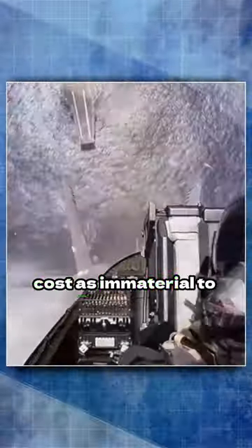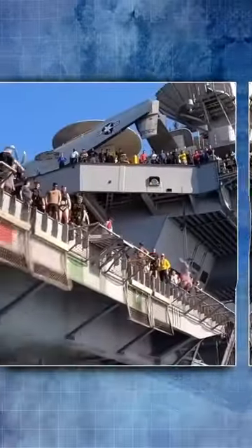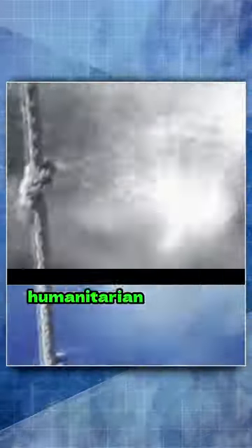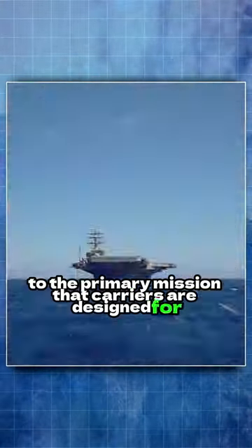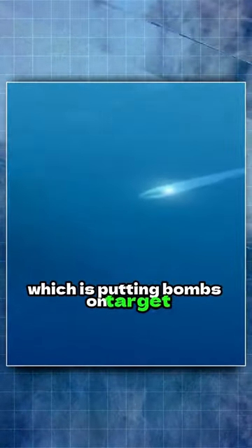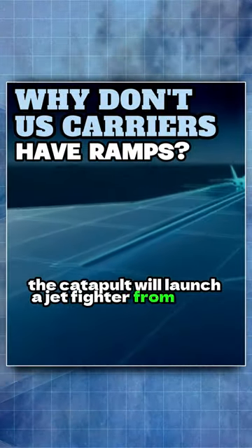Cost is immaterial to putting bombs on target, killing the enemy, and saving lives. All other missions — power projection, humanitarian missions, and tooling around the ocean — are secondary to the primary mission that carriers are designed for: putting bombs on target, killing the enemy, and saving lives.